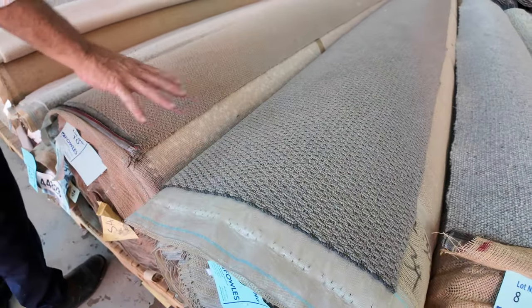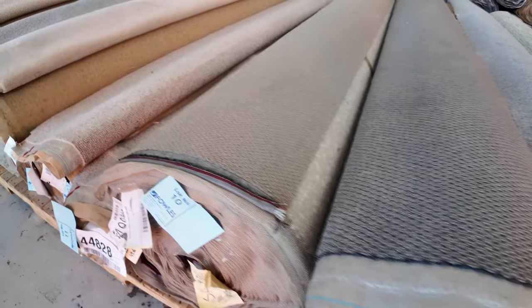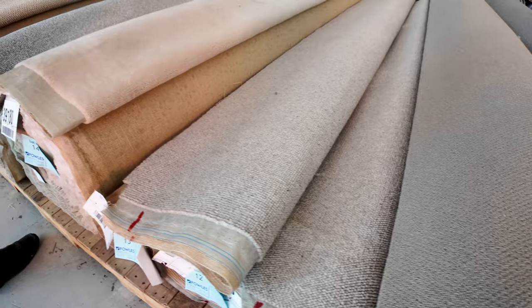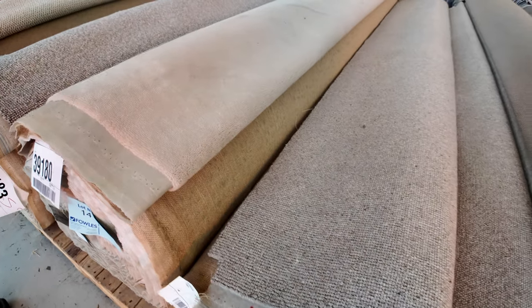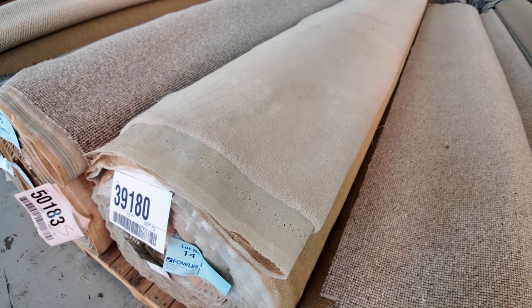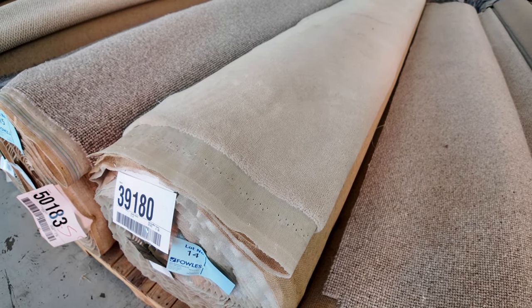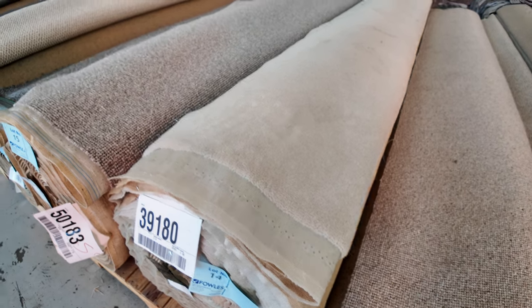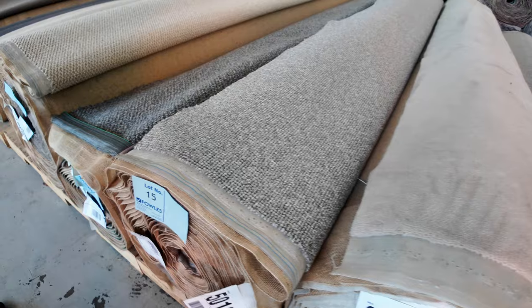Lots of synthetic of course — the polypropylene, solution dyed nylon — that'll start from $30 a meter. We've got some smaller rolls there, so if you're after carpet for one or two rooms we've got plenty of those options. Wool plush pile there, that's a bit of a chunky wool plush in a creamy beige color, normally retailing around about $250 to $300 a meter. We'll start off at $30.